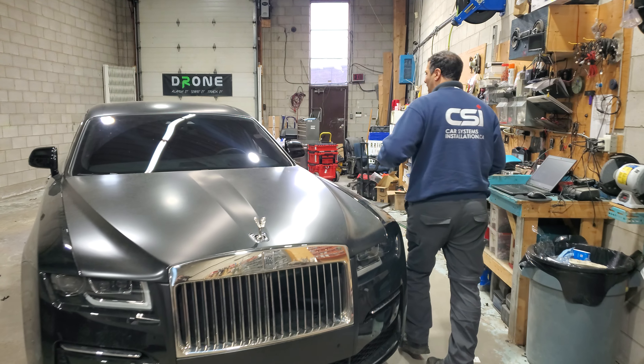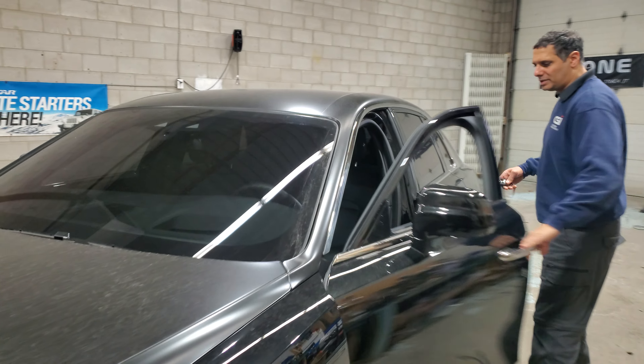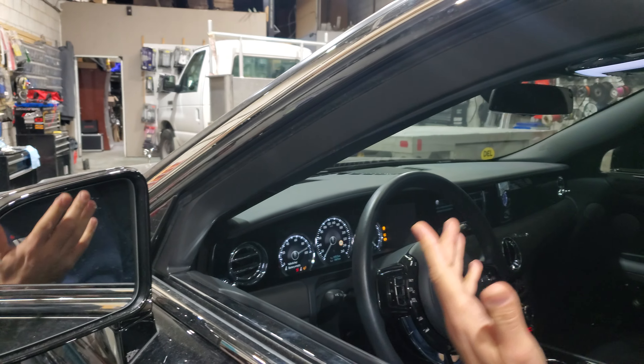We have installed here the IGLA PIN to DRIVE system. Let me show you how it works. I have the keys for the vehicle — simple calculation — I should be able to simply start the vehicle and drive away.